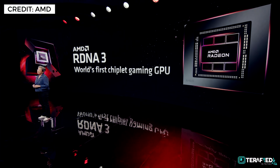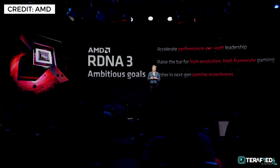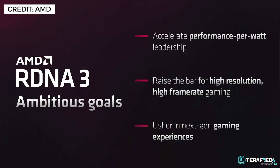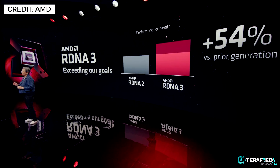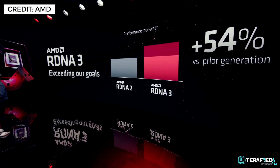RDNA has come a long way and it's now in its third iteration, aptly named RDNA 3. AMD had some really ambitious goals: to be the leader in performance per watt, to raise the bar for high resolution, high frame rate gaming, and to usher in the next-gen gaming experience. After what we've just seen, we really do think they hit all three targets.